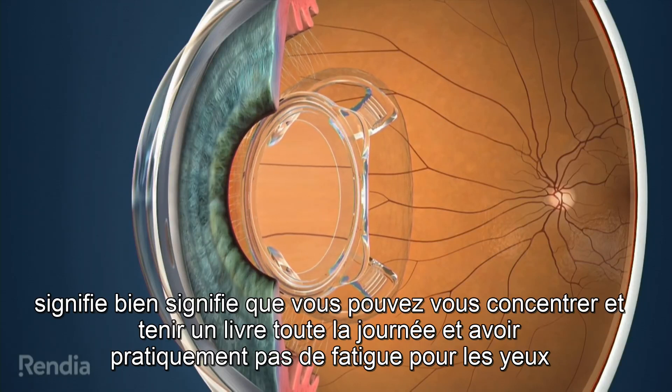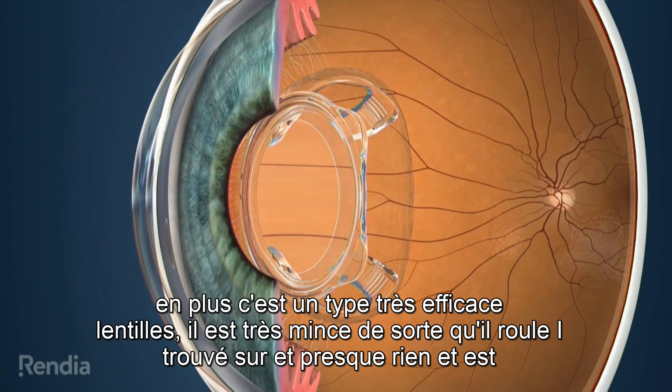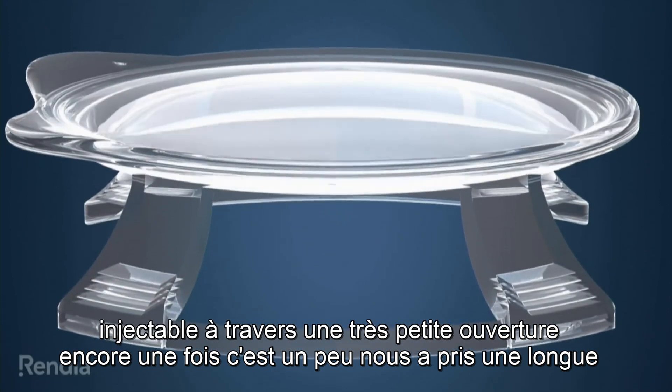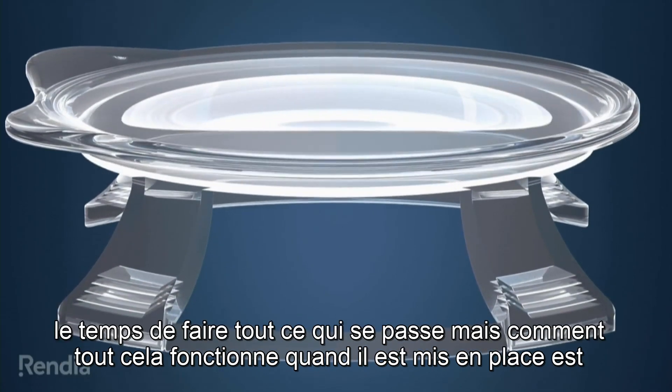That means you can focus and hold a book there all day and have virtually no strain on the eyes. Additionally, it's a very efficient, very thin lens. So it rolls up and almost nothing is injectable through a very small aperture. It took us a long time to make all that happen.